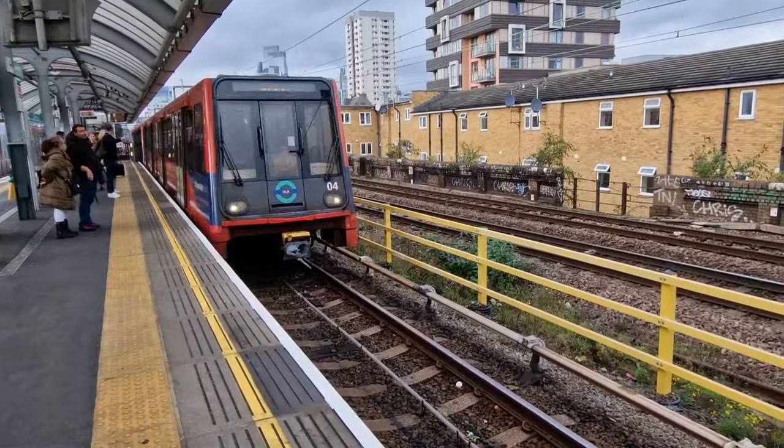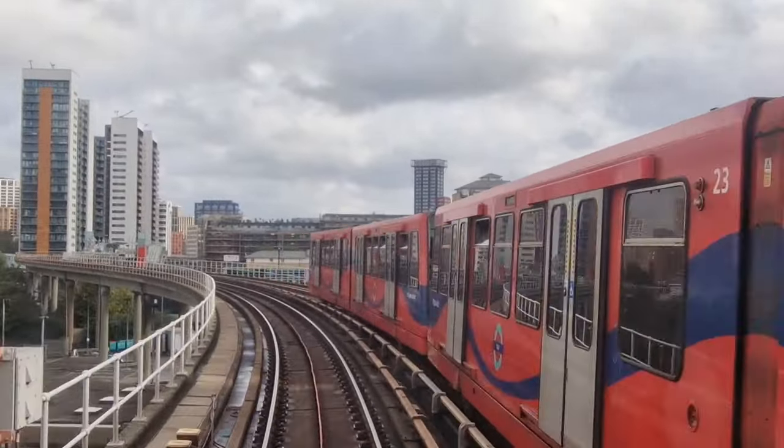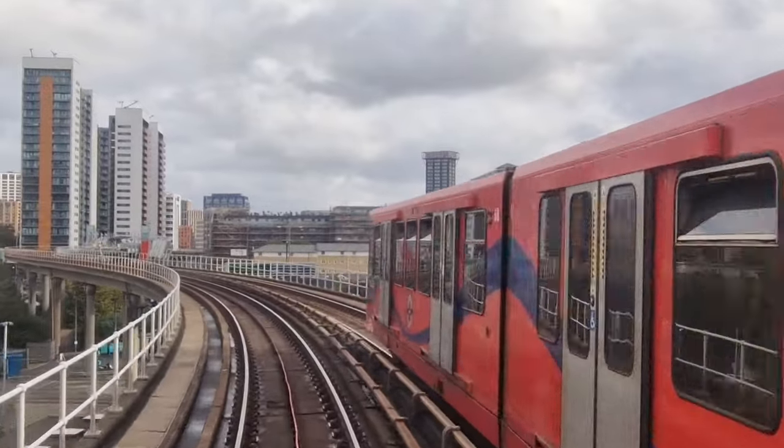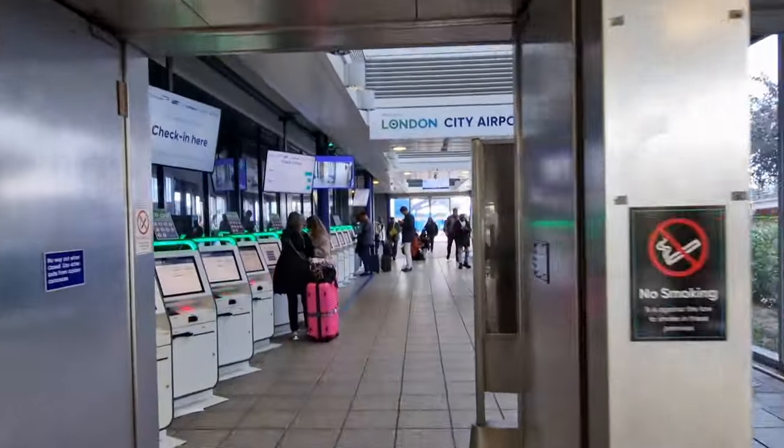We start our trip by travelling on the DLR, the Docklands Light Railway. It's an automated and driverless metro system featuring a network of elevated and underground tracks. It's very convenient — in less than 30 minutes, we've been whisked from central London to LCY. Let's head inside the terminal now.